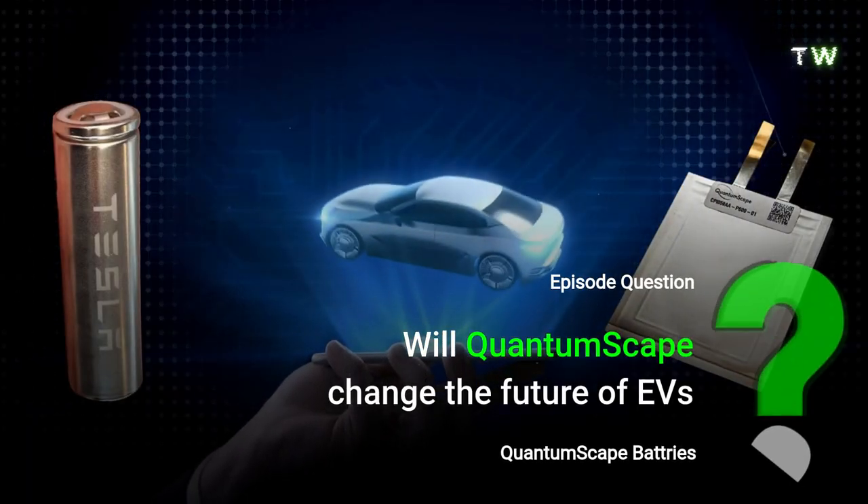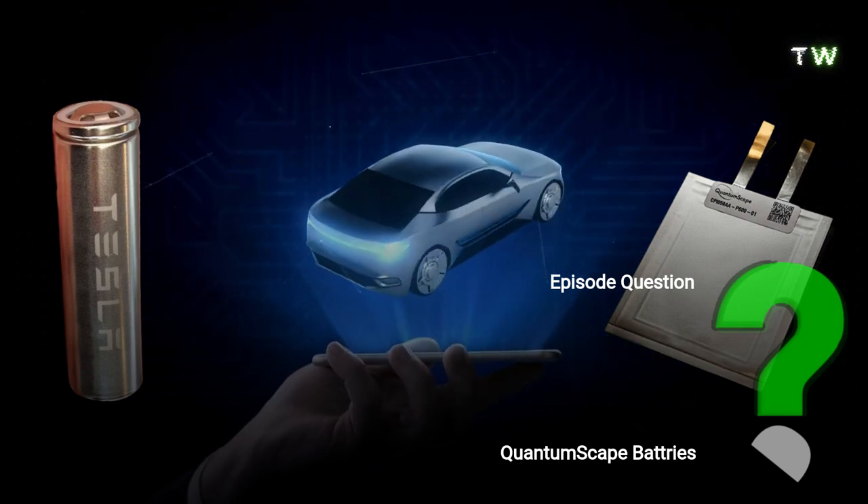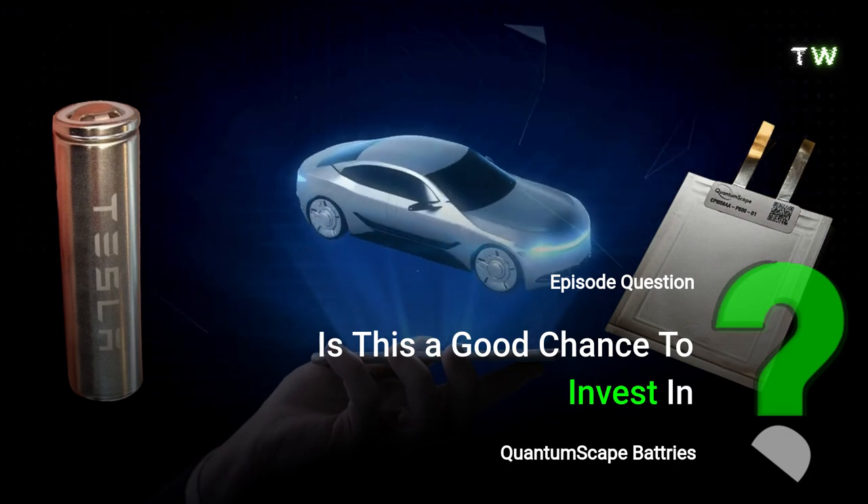What do you think? Will QuantumScape change the future of EVs? If you are an investor, is this a good chance to invest in? Comment below with your answer.